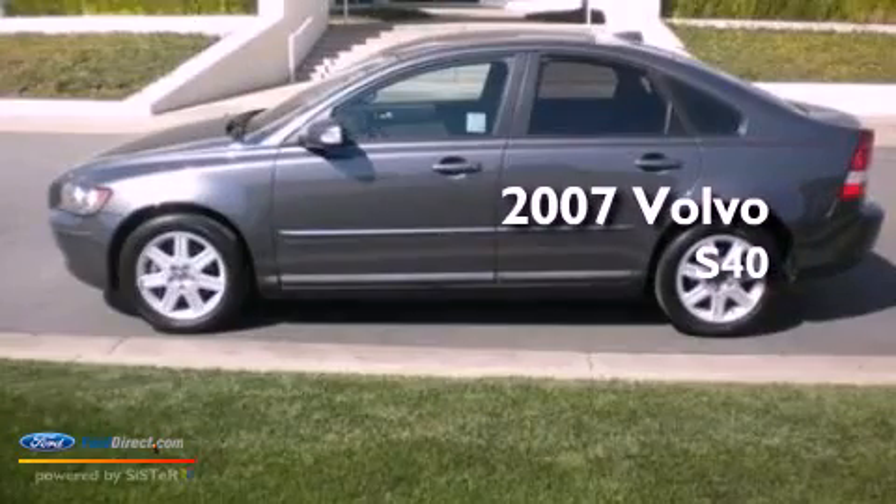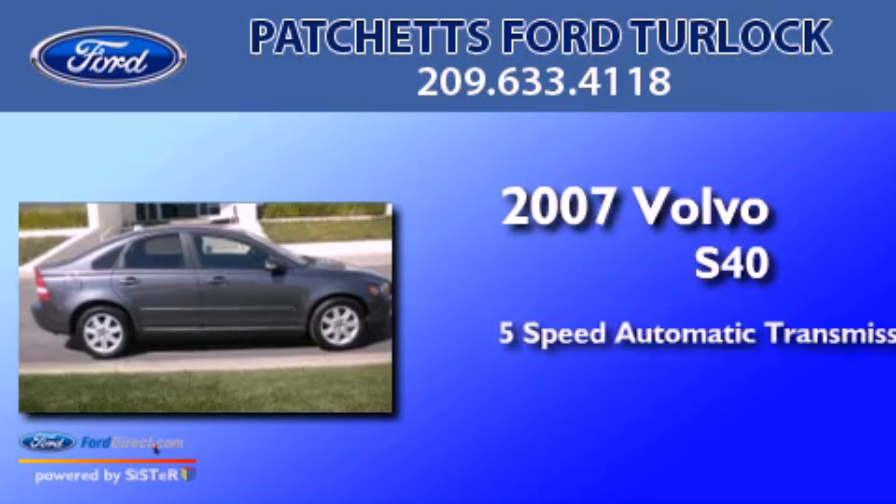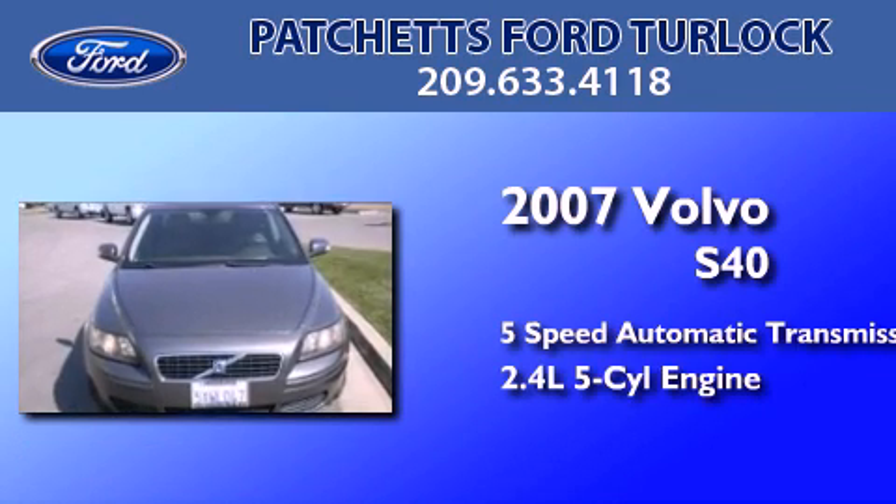This is a 2007 Volvo S40. This car has a 5-speed automatic transmission and a 2.4-liter inline 5-cylinder engine.